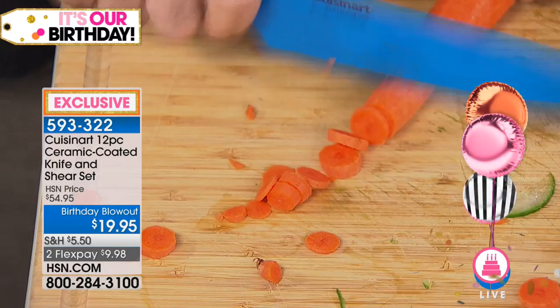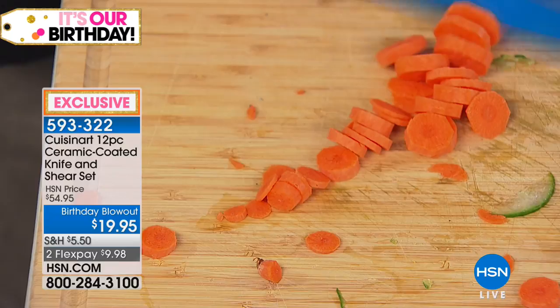Ceramic knives don't transfer flavors and don't transfer odors. And guys, ceramic is what they put on the outside of the space shuttle — if that's going to get the boys and girls home, it's good enough for your carrots.